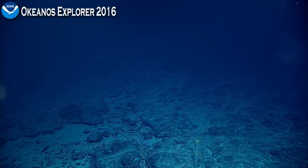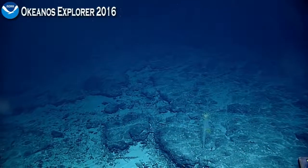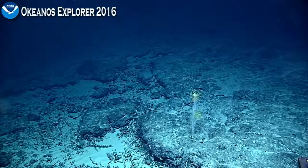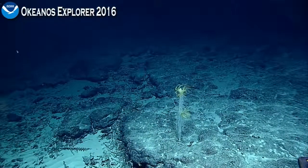Oh, the sponge — we haven't seen one of these so far on the dive, so this is a good one. We didn't see one on this cruise, I don't think — a live one of these things. This is a pretty common deep-water sponge elsewhere as well.